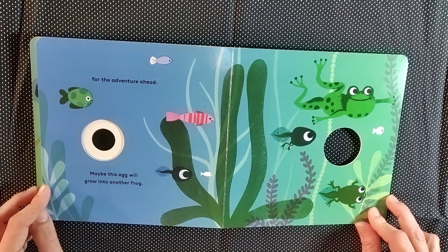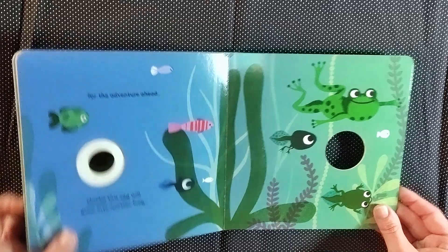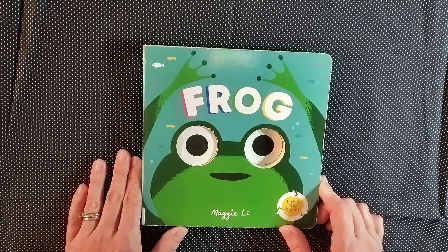Maybe this egg will grow into another frog. Oh, I bet it will. I hope everyone enjoyed reading about the frog today. Bye, friends.